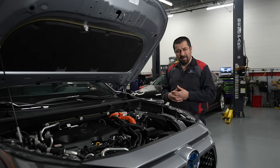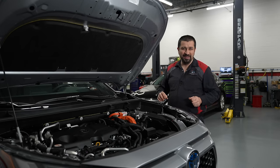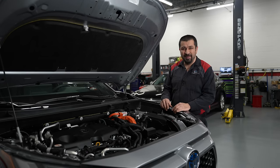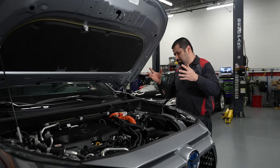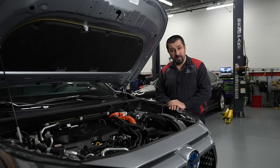What is a plug-in hybrid? Let's define that simply so if you are curious you will know exactly what that means. We're all familiar with hybrids — a gasoline engine and electric motor working together for a very efficient powertrain.